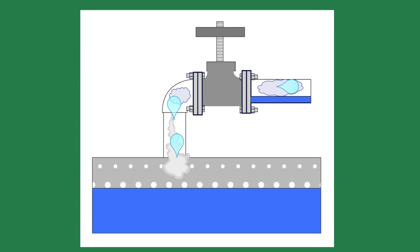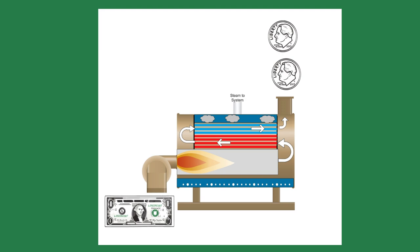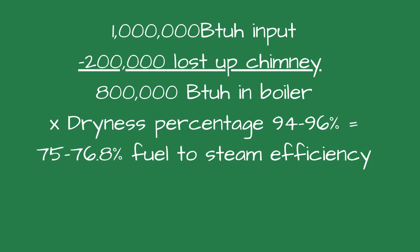Now, the typical steam boiler delivers about 94% to 96% dry steam, and that's when the boiler is piped properly. 94% to 96% sounds efficient, but let's run the numbers. For example, a boiler rated for a million BTUs will typically have a combustion efficiency of 80%, with 20% of the input going up the chimney. This means 800,000 BTUs are available in the boiler. At 94% to 96% steam efficiency, we will have between 752,000 and 768,000 BTUs to the system, for a fuel-to-steam efficiency of 75% to 76.8%.